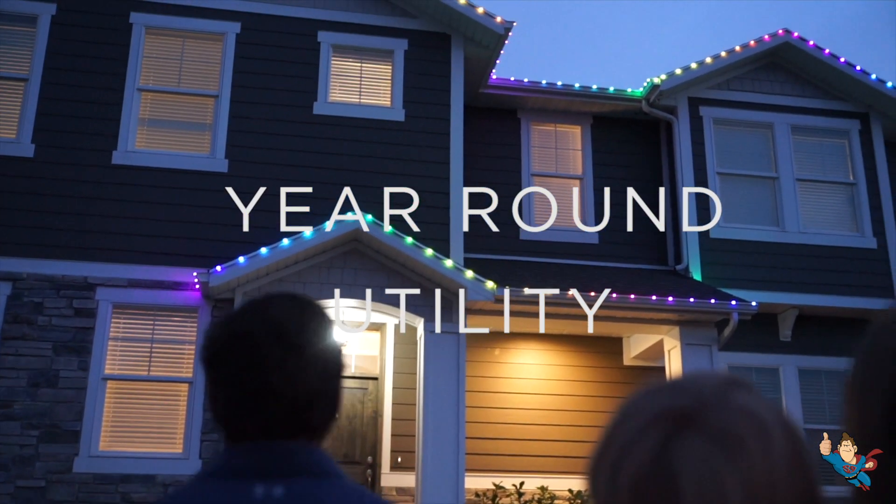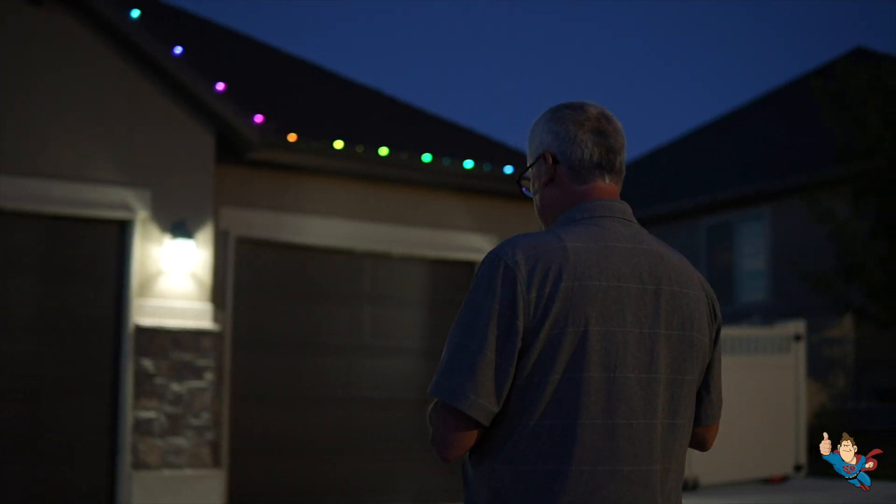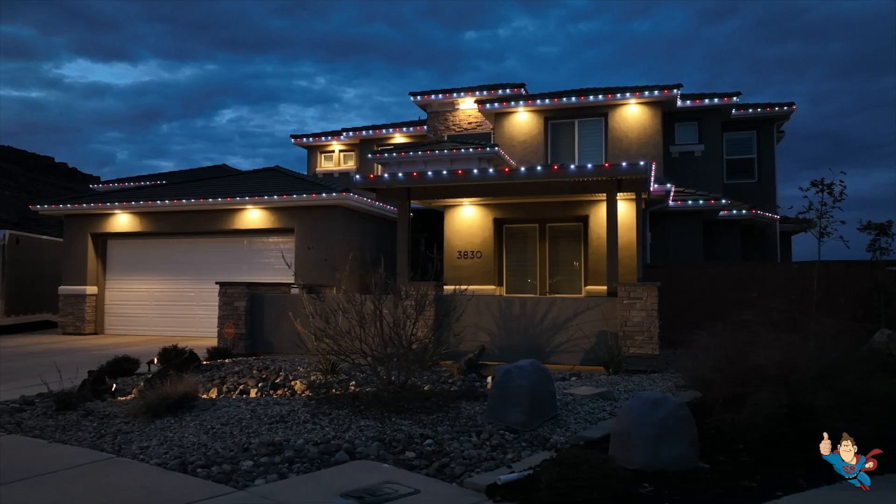And once Everlight's are installed, you can pretty much forget about them. They're built to withstand rain, snow, and everything in between. Plus, they use energy-efficient LEDs, so they're eco-friendly and easy on your wallet. Everlight's are designed to make your life easier and add value to your home.